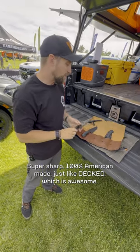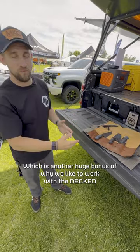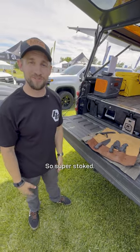Super sharp, 100% American made — just like DECT, which is another huge bonus of why we like to work with the DECT guys, the AEV guys, and the GoFast camper guys. It's all American made right here in the States. So super stoked.